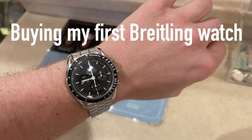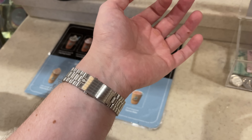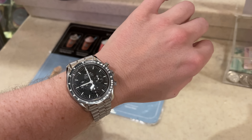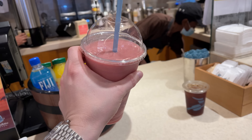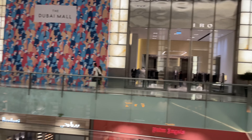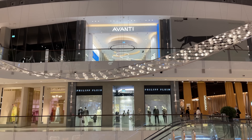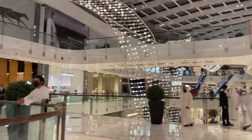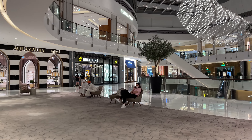Hey everyone and welcome back to the channel. I hope you're all well and I'm happy to see you back to today's video. If you follow this channel for a while you will know that I was close to buying a Breitling watch several times already. In the end there was always a better watch I preferred or I put the plans on hold. This time I finally want to pull the trigger to find my piece and have a Breitling watch in the collection.